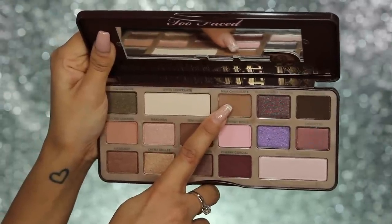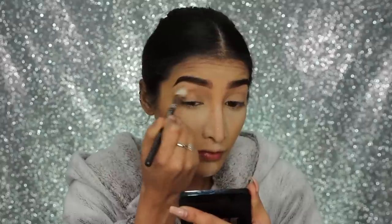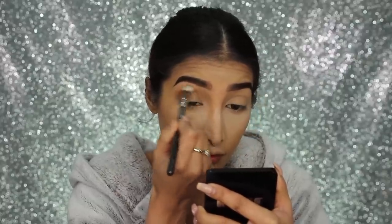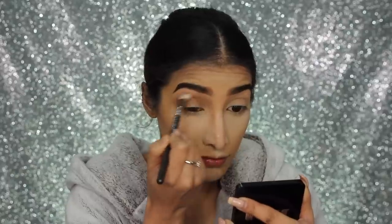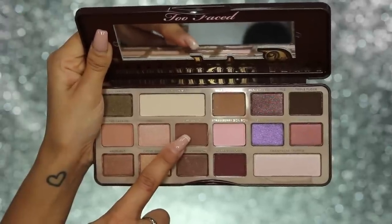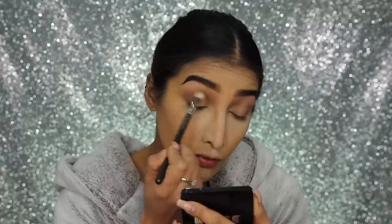For the eyes, I'm using the shade Milk Chocolate from the Too Faced Chocolate Bar Palette, going on the outer corner and then through the crease. The eye look was so simple and easy — honestly, anyone can do this. I'm just building this up through the crease and buffing it out in small circular motions to blend this shade a little bit higher as our transitional colour. Then I'm taking the shade Semi Sweet from the same palette — another warm brown tone but a bit deeper — working it on the outer corner and through the crease in windscreen wiper motions.